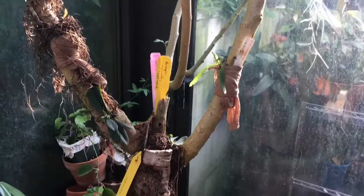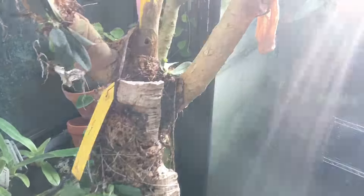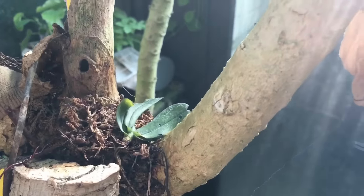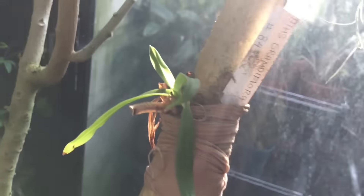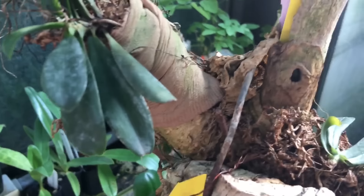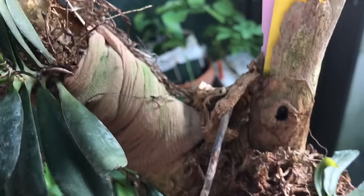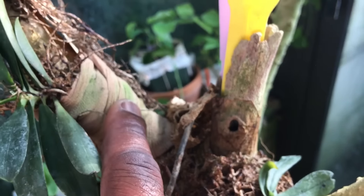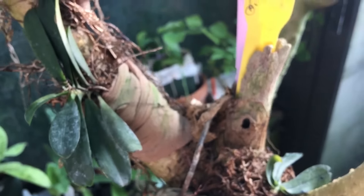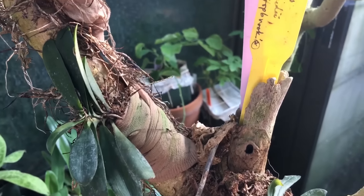I'll point out these plants growing on this angel's trumpet tree that I mounted here about a year ago. This Eranthes grandiflora is still putting out leaves — might be a new one in there. My Eranthes hyaloids, which bloomed this winter, looks like it's putting out new growth. I'll probably be removing the pantyhose soon just to see how far the roots have progressed.